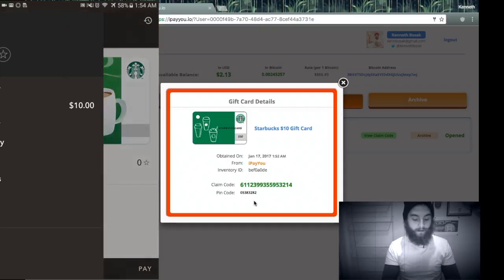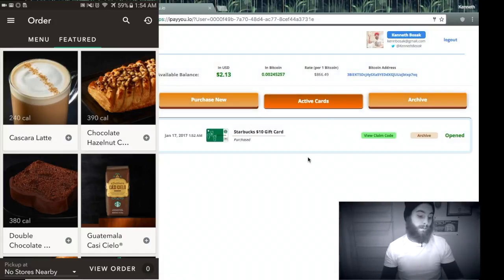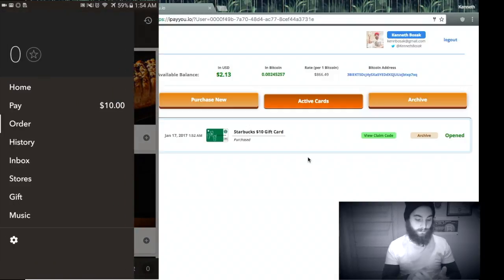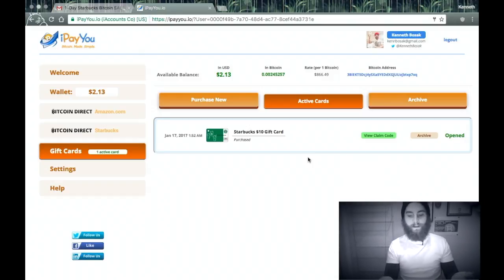Now I can go over here, hit Order, place my order on the Starbucks app, go ahead and pick it up in a couple minutes at Starbucks on my way to work, and I can pay with the app with money that I added using Bitcoin. You can buy Starbucks coffee with Bitcoin, and you can do it with 5% off today only. This whole deal is a 24-hour deal, so if you want the 5% off, you want to do it today. I literally did all of this in less than 6 minutes.